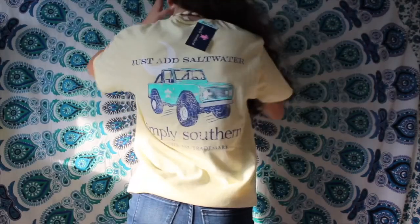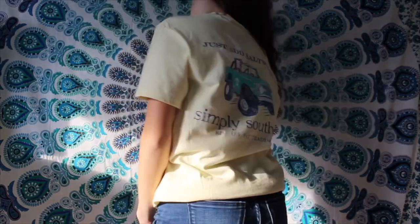It's a really pretty light yellow color with a blue car and a moon on it. It comes with a cute sticker, and the back has the same car and says 'Just add salt water to be Southern.' It also has a turtle on the car. I really like the colors — it's kind of beachy. From that same store I also got a blue crab sticker, because I really like crabs.